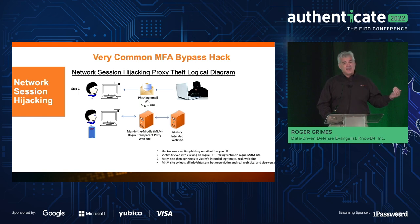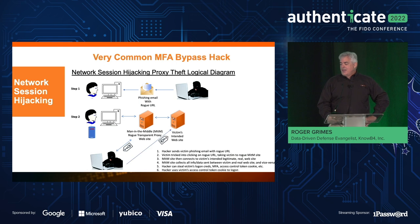Everything the real website sends back gets proxied to the victim, so now there's a server sitting in between. Anything the user types in — like an MFA code — the hacker can get. And anything the victim's website sends back, such as credit card information or a challenge code. Really what hackers in this case are trying to get is called the access control token cookie. Every time you successfully log onto a website, your browser gets sent back a text-based cookie with a usually randomly generated session ID that identifies you for the session — essentially like your driver's license saying you've successfully authenticated.